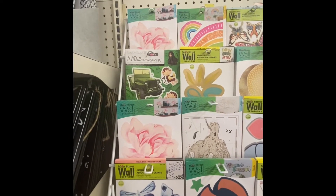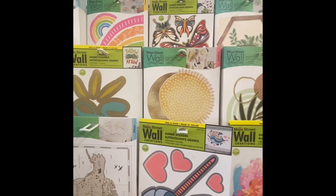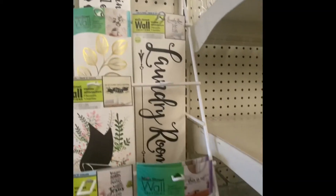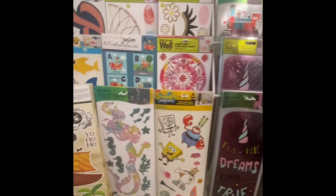Here are some wall stickers — Main Street Wall Creations. I would definitely check these out because they do peel off the wall very easily, so you don't have to worry about that. Just use the back — you don't add any glue or anything, just stick it on the wall and it will come right off.